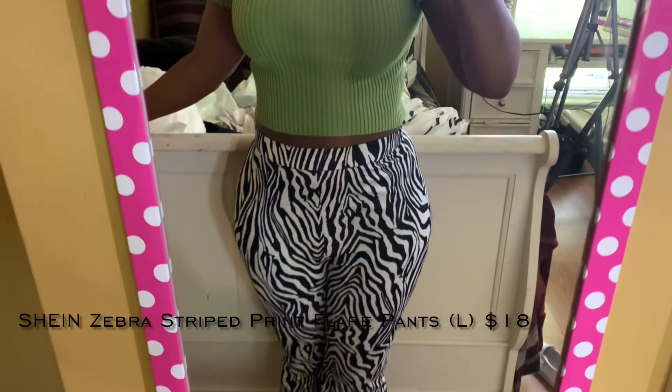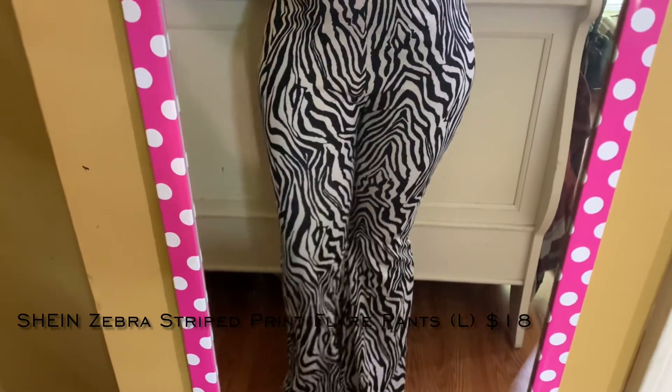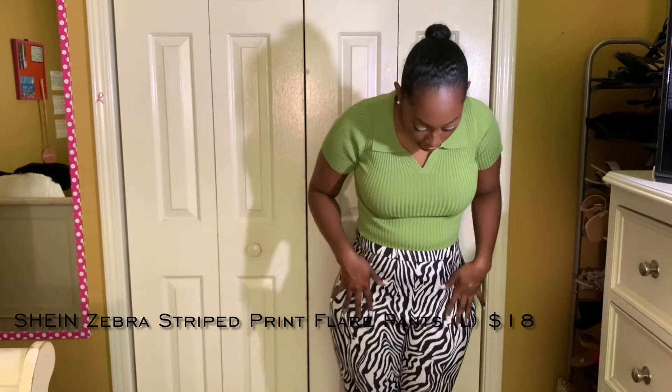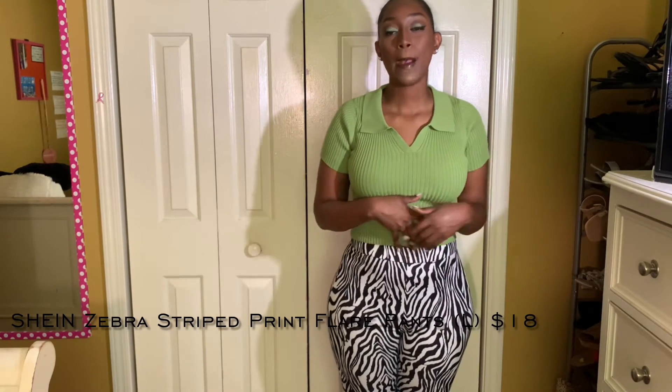Next are these pants — I got them in a large. They are very tight around my legs, so keep that in mind. They do have that crotch area and I can't pull them up any further. They come down decently on my legs and have a zipper, which ups the quality a little more than regular stretch flared pants. I love the quality and the print. I give these an 8 out of 10 — they're just a little tight and I wish they were more high-waisted.